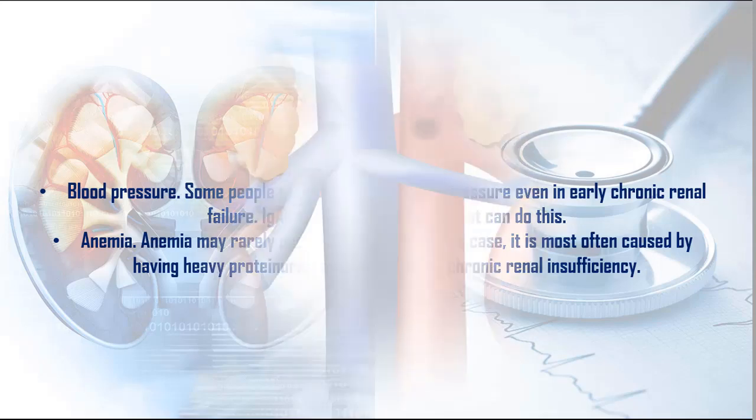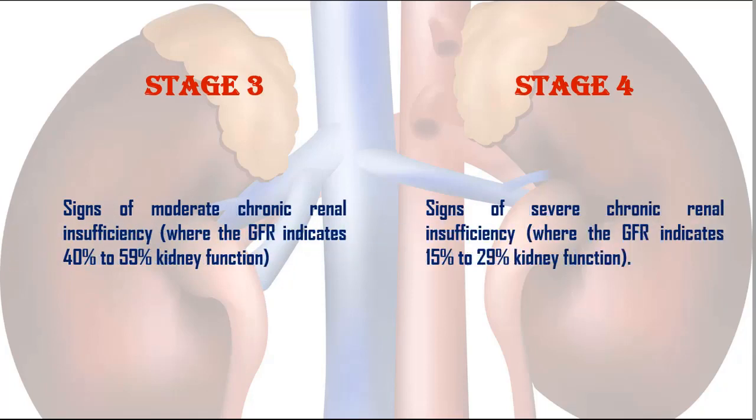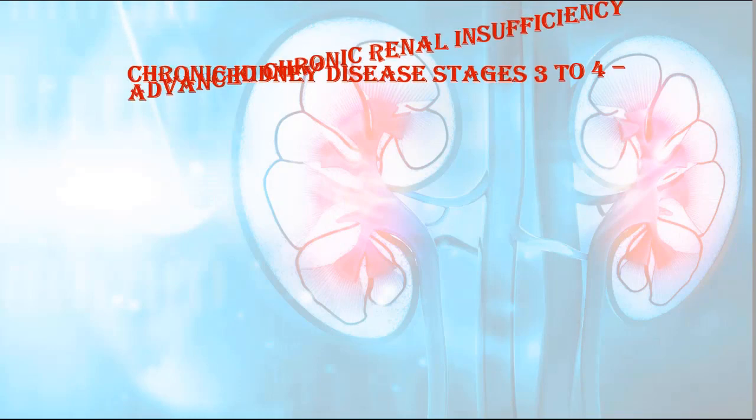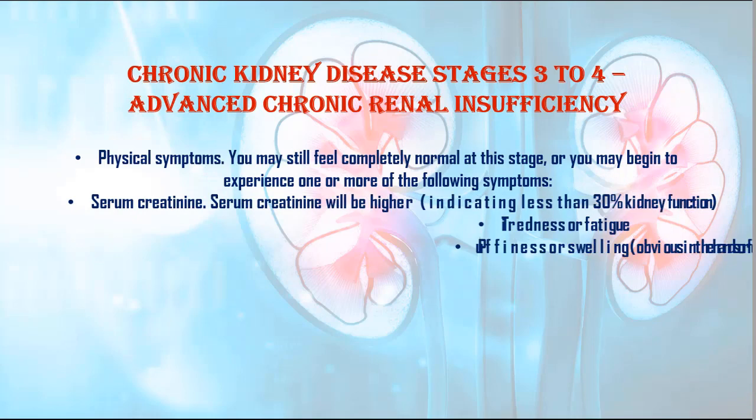Stage 3: Signs of moderate chronic renal insufficiency, where the GFR indicates 40% to 59% kidney function. Stage 4: Signs of severe chronic renal insufficiency, where the GFR indicates 15% to 29% kidney function. Symptoms of stages 3 and 4 — chronic kidney disease stages 3 to 4 — advanced chronic renal insufficiency.